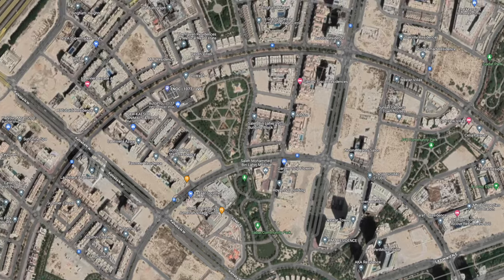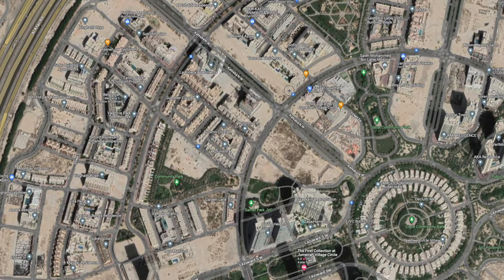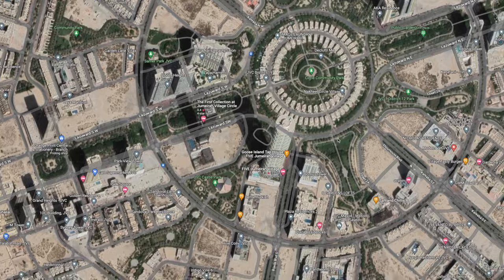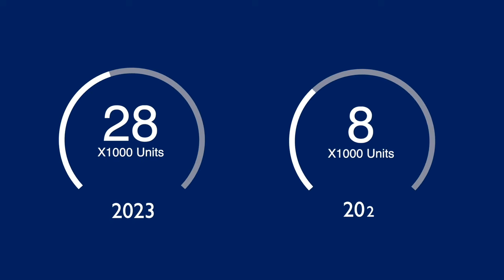If you were to go onto Google Maps and zoom into JVC, you can see all these empty plots of land and they're going to be built on within the next three years. Current units available in JVC are 28,000, with a further 12,500 units scheduled to come onto the market by the end of 2025. That means 46% of the current supply is scheduled to come onto the market in the next three years.